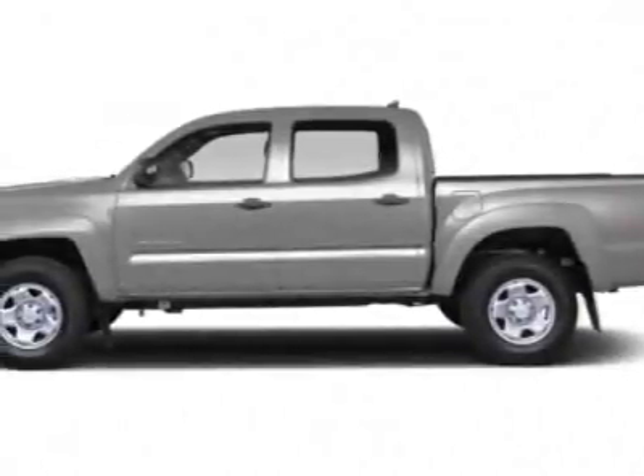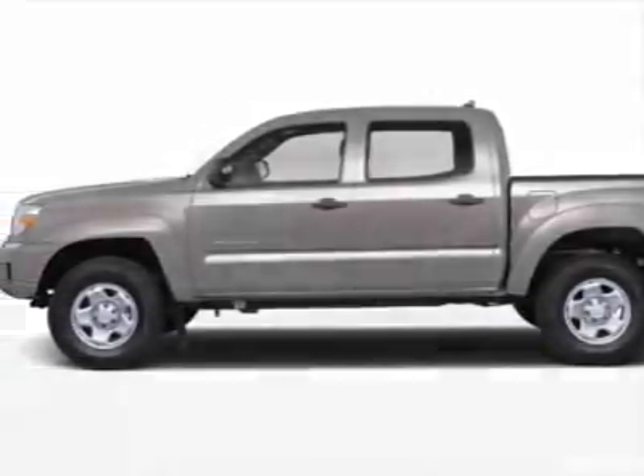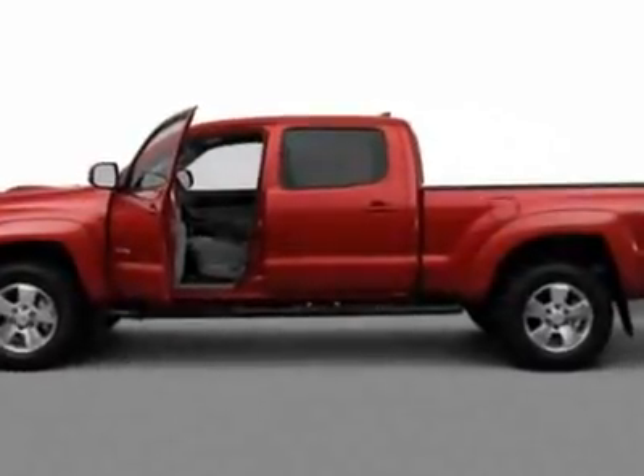Look at this new 2012 Toyota Tacoma. For your protection, this vehicle has a full factory warranty.